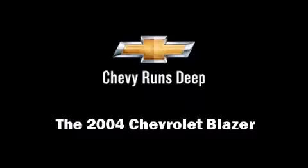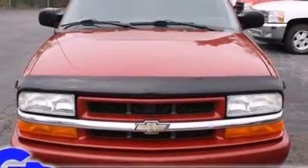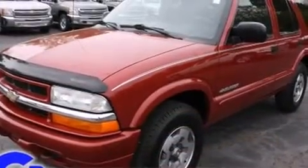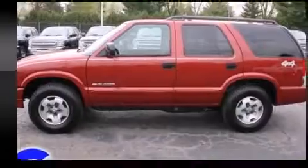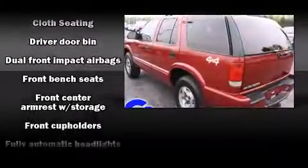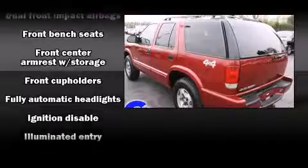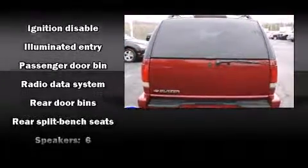Introducing the 2004 Chevrolet Blazer. It features an automatic transmission, four-wheel drive, and a refined six-cylinder engine. Top features include a split folding rear seat, a tachometer, variably intermittent wipers, fully automatic headlights, and much more.